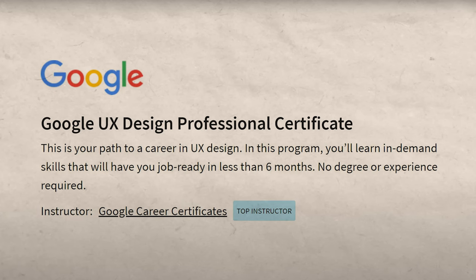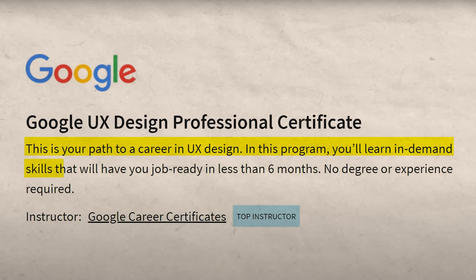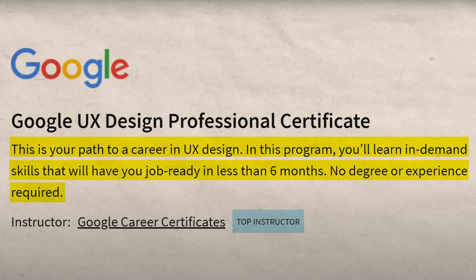Right at the top, if you click that link, you're going to see: this is your path to a career in UX design. In this program, you'll learn in-demand skills that will have you job ready in less than six months. No degree or experience required. So those are some very bold claims from Google.